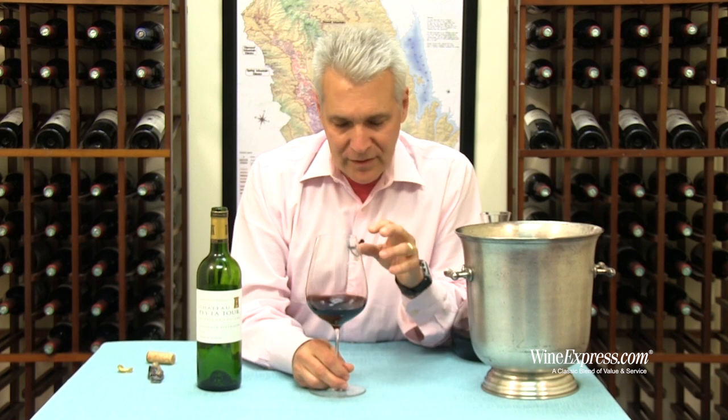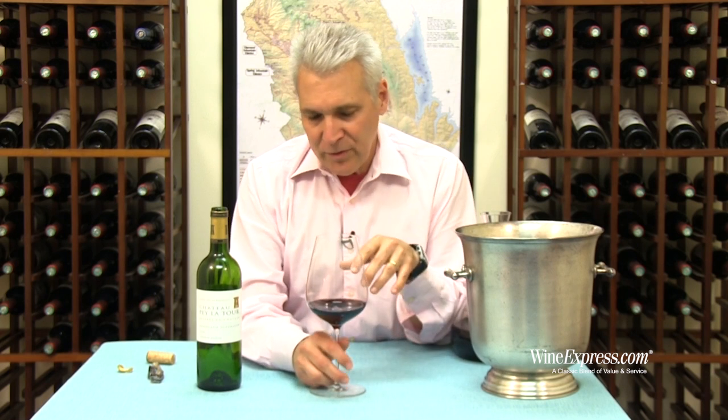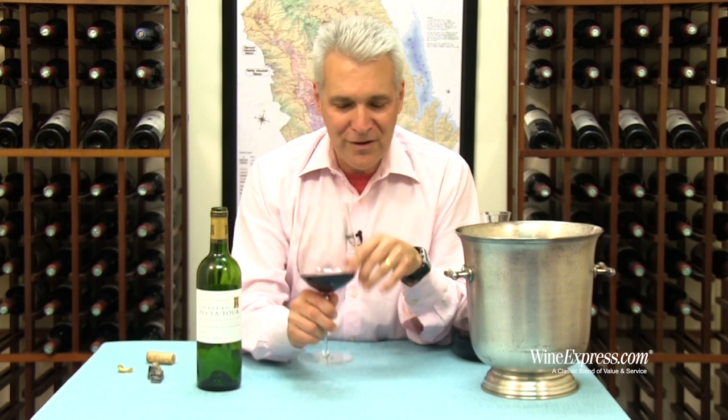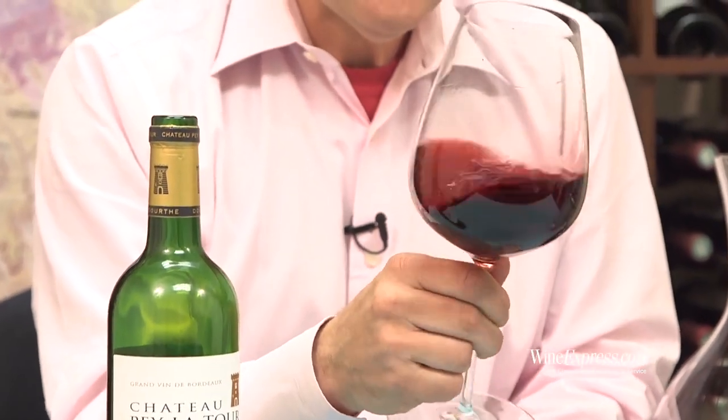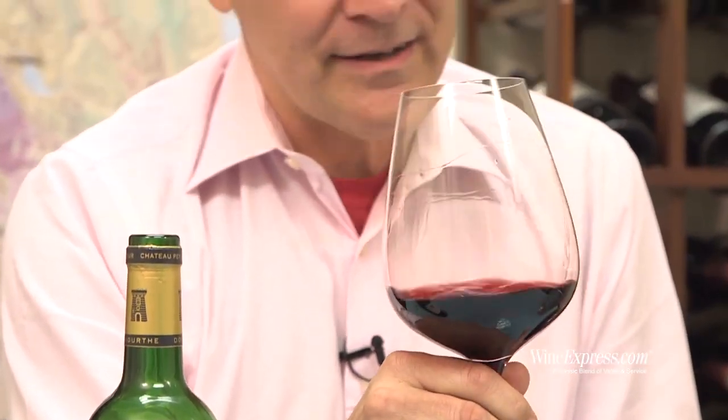It's 95% Merlot — that's what grows best in this area. They have a little bit of Cabernet Sauvignon and a little bit of Cabernet Franc that they add in just for spice. Aged in one-third new oak for 12 months.